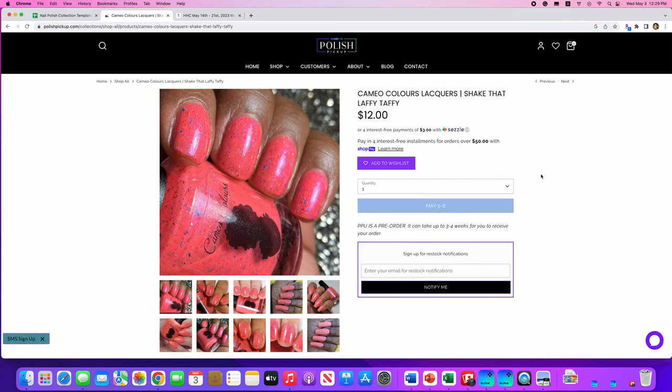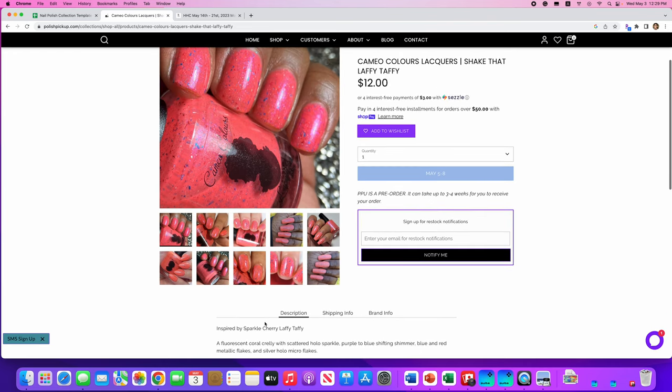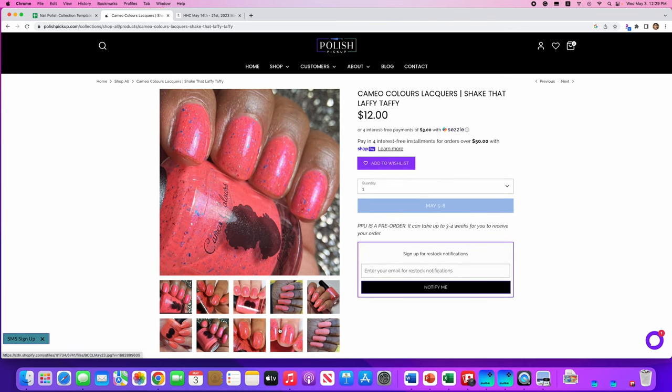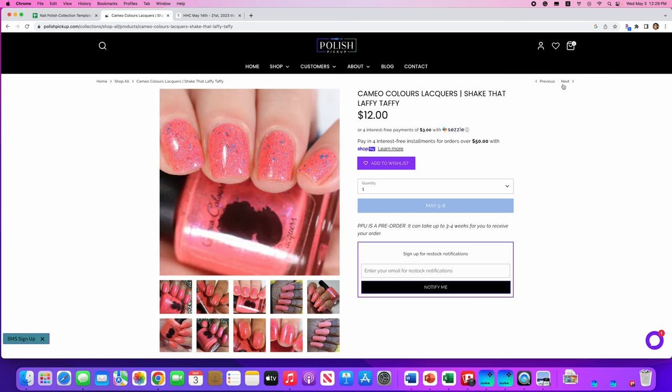Cameo Colors Lacquers, Shake That Laffy Taffy, inspired by Sparkle Cherry Laffy Taffy. It's a fluorescent coral crelly with scattered hollow sparkle, purple to blue shifting shimmer, blue and red metallic flakes, and silver hollow micro flakes. 105 are available. This is not my kind of color, but I do love how prominent those blue flakies are in there. Not my color, but pretty cool.